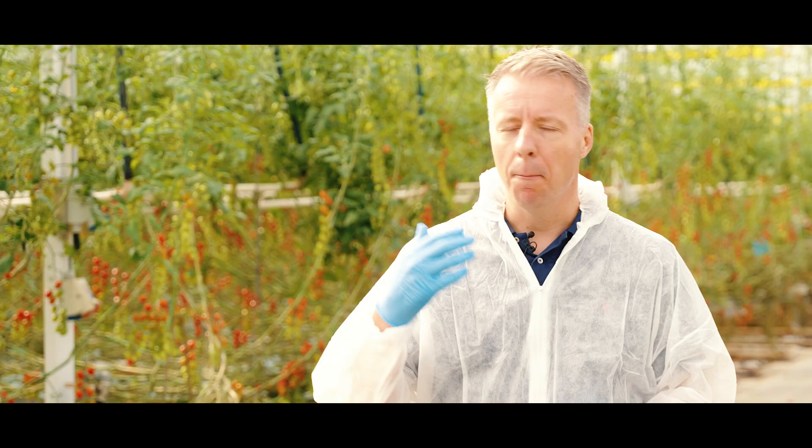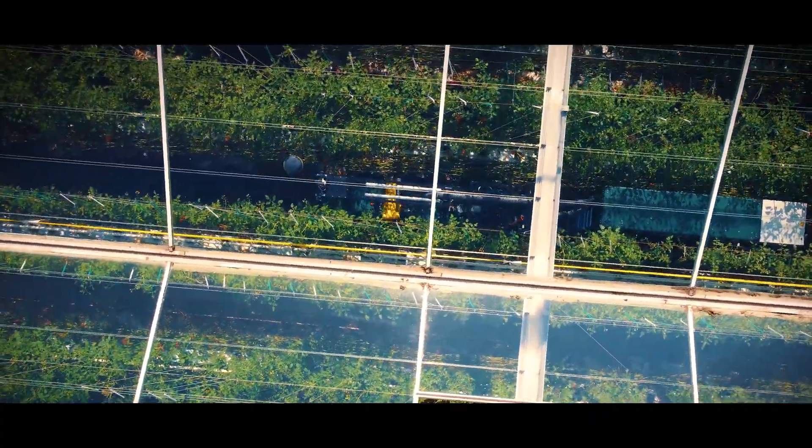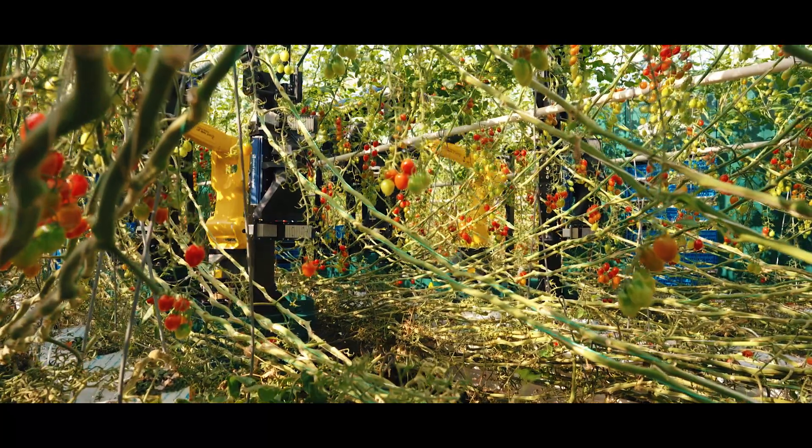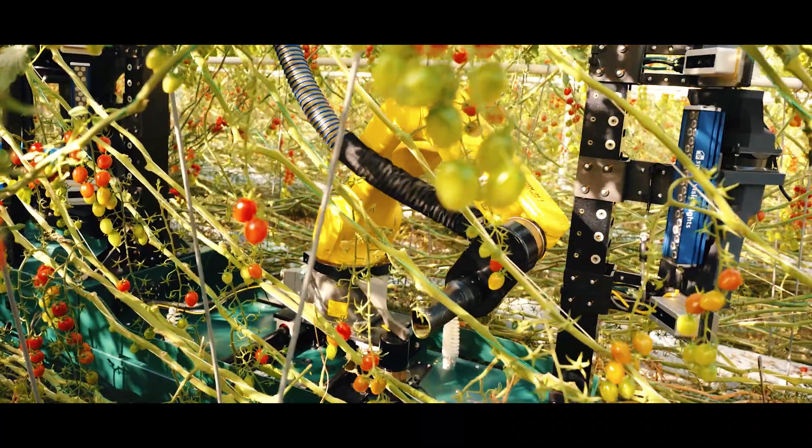The feedback we received throughout the last years was always mind-blowing. Everybody was enthusiastic when they saw our robot running, but there was always some hesitation based on the fact that we didn't have a fleet operational. Looking at where we are today, our first fleet deployed at Westburg Growers is a huge milestone for us.